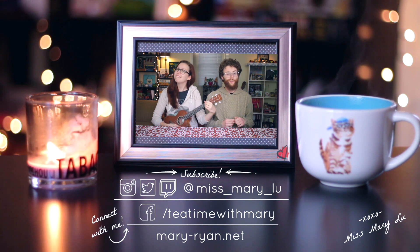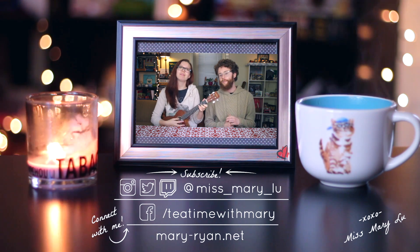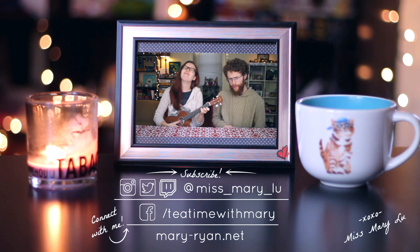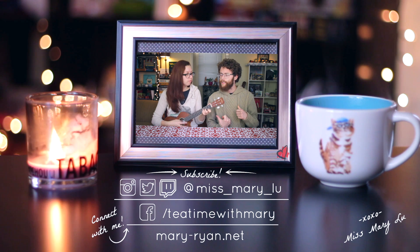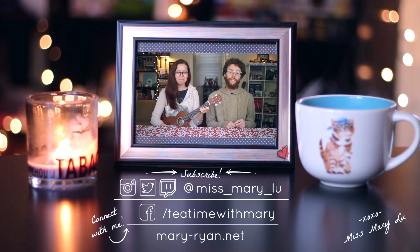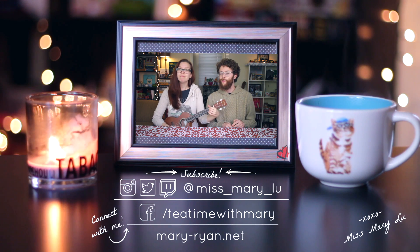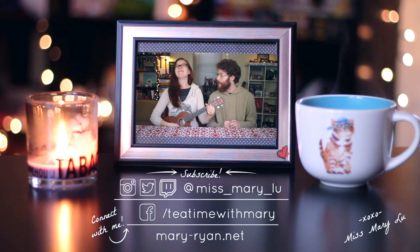Thanks for watching Tea Time with Mary — I hope to see you real soon. If you want to like, subscribe and comment, I think that would be cool. Check out her Facebook at Tea Time with Mary for all the new content, or her Instagram, Twitch and Twitter.